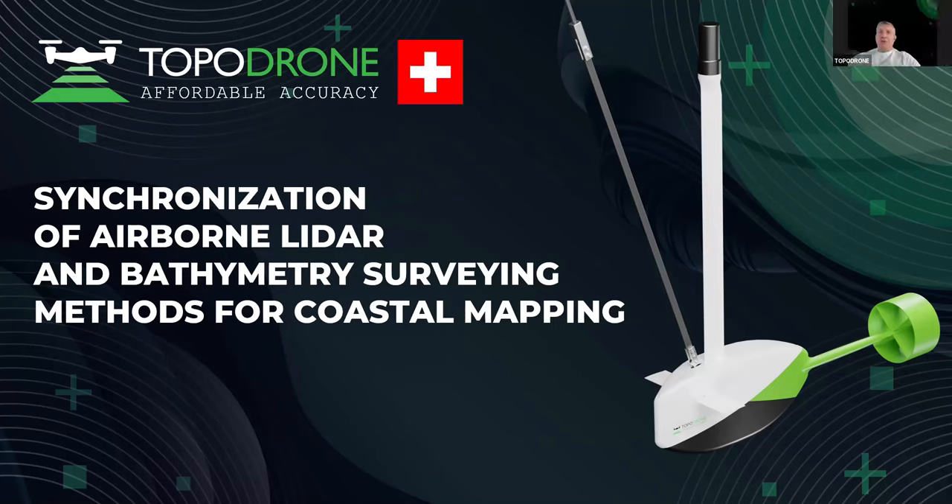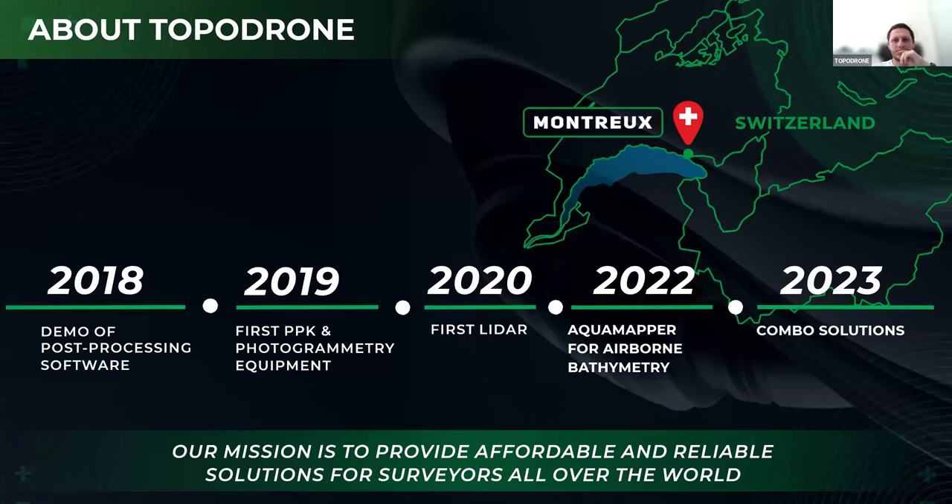Hello everybody, thank you for coming on our traditional webinar series. Today we will share with you our experience and information from our project — how we do urban LiDAR and bathymetry surveying for coastal mapping. With my colleague Dmitry, we will introduce you into this project.